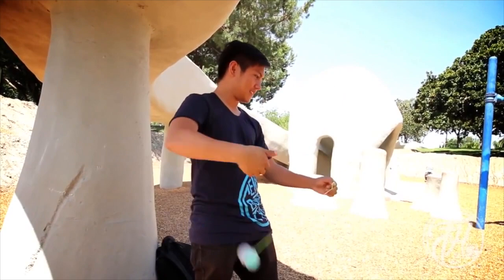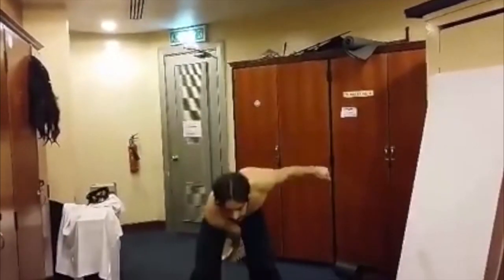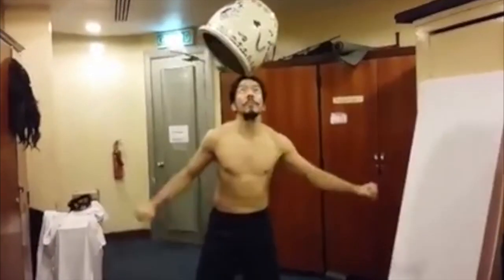This video was posted by Kate Santos, where he balances a pot on his head and then does tricks. Pretty amazing stuff.